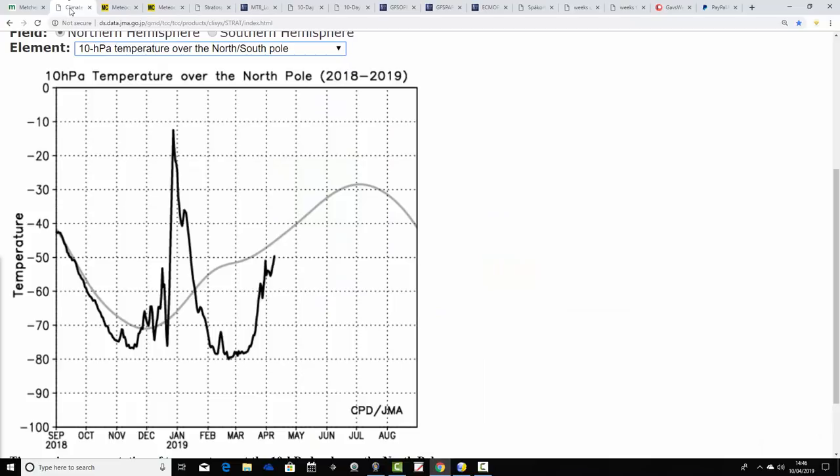We're going to start by having a look at the stratosphere. This is how temperatures are currently looking at 10 HPA over the North Pole, from the JMA. The grey line here is the trend line for this time of the year. The black line shows how temperatures have performed going right back to last autumn. There's the sudden stratospheric warming that we had around Christmas and New Year — really the main talking point of the winter — and discussions around what effects we would get after that warming.